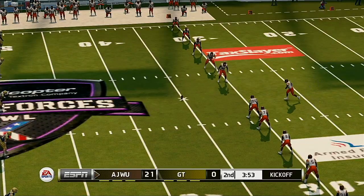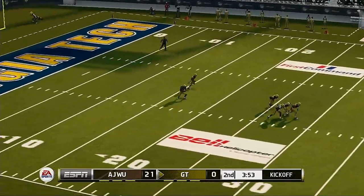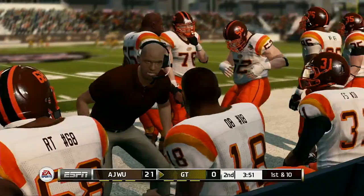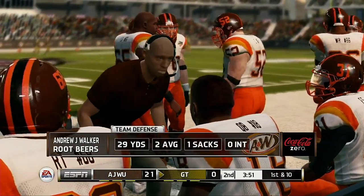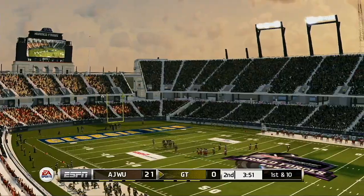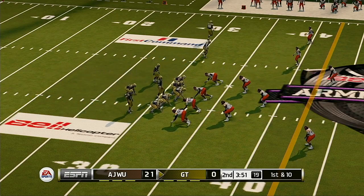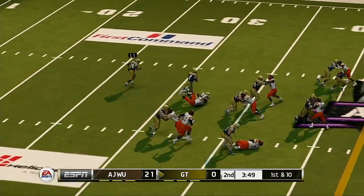Fumbles will absolutely drown an offense — it's hard to get into a rhythm when you make mistakes like that. You think about the challenges these two teams are facing: on one side you've got to find a way to keep building on your lead, and on the other side you've got to find a way to get back in it. Touchdown! Make it a triple dip, folks — these guys are coming out firing on all cylinders and have really taken control of this game early. He hits the extra point.